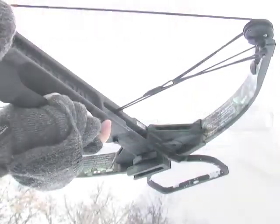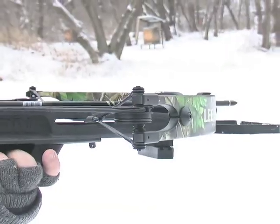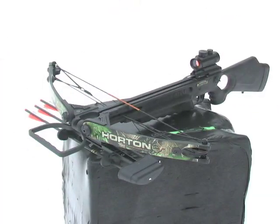Swift, silent, fierce. Just line up and squeeze the trigger. Put this Horton Legend in your hands and discover show-stopping punch power. Order yours today.